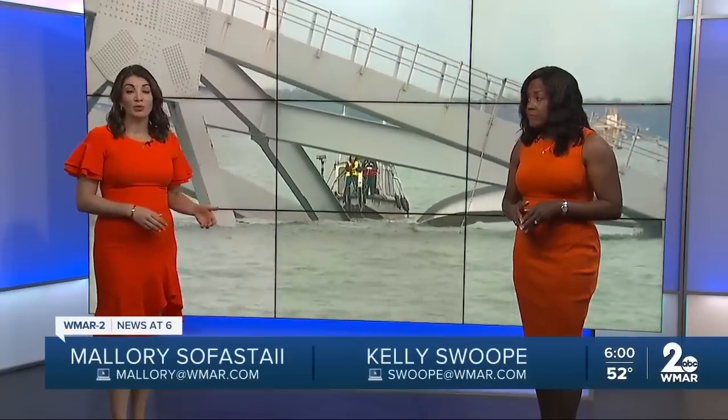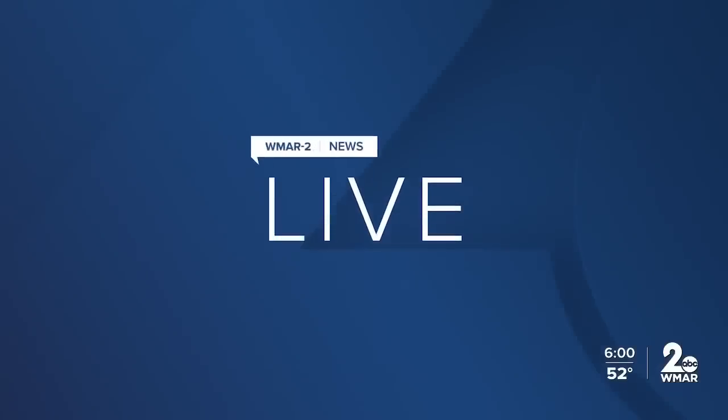Thanks for joining us. I'm Alarisa Foste, along with Kelly Swoop. Clearing the channel in the aftermath of the bridge collapse will fall on the U.S. Army Corps of Engineers, and work is already underway. WMAR2 News' Jeff Hager is live from the Corps of Baltimore's headquarters near Fort McHenry, with more on the big task ahead.